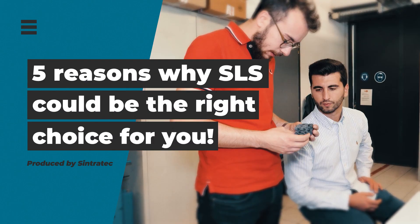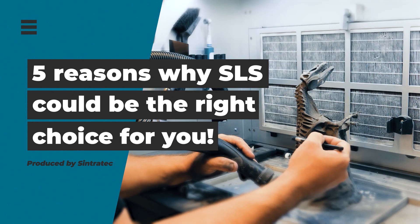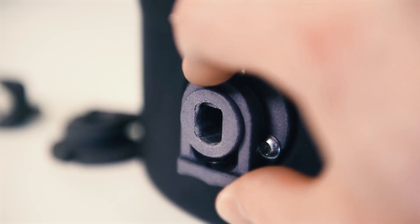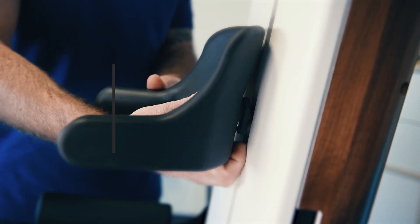5 Reasons Why SLS 3D Printing Could Be The Right Choice For You. Selective Laser Sintering works great for certain types of applications and not so great for others. Here are 5 key advantages that would make this powder bed technology the ideal choice for you.